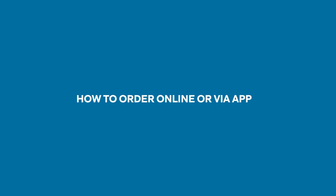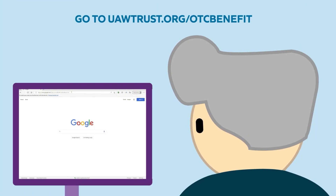How to order online or via an app. Go to uawtrust.org/OTC benefit.